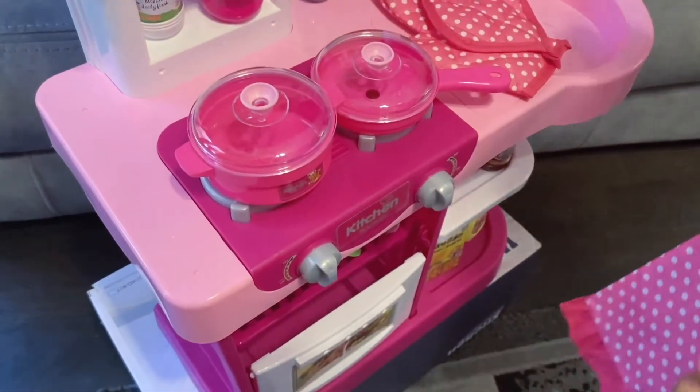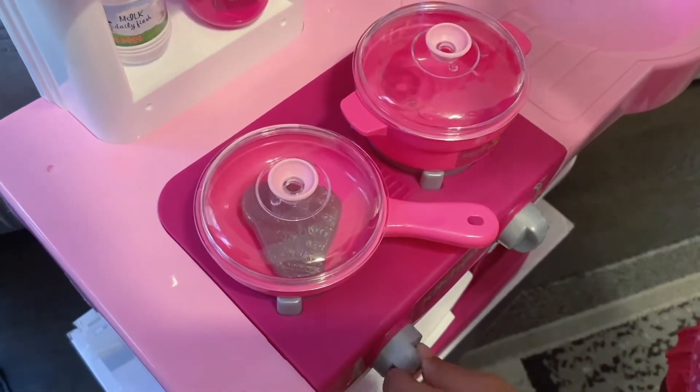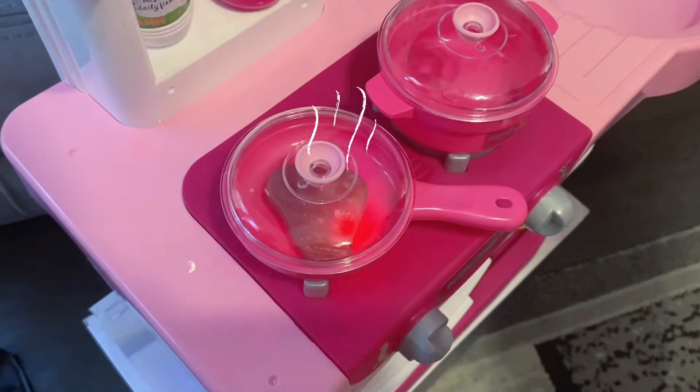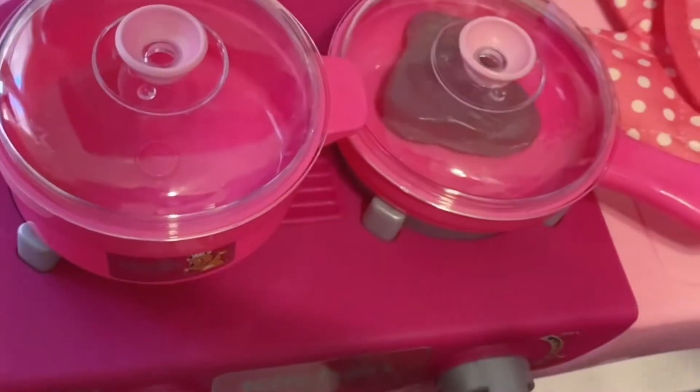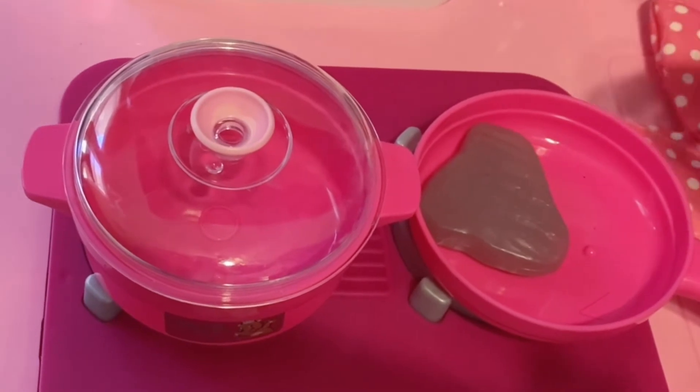So first I'm going to fry this steak. Turn it on. Done! So I'm going to put it in the oven.